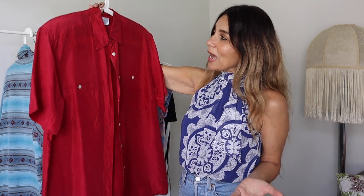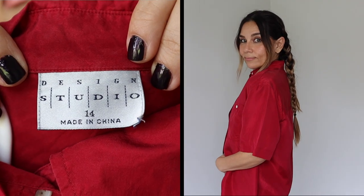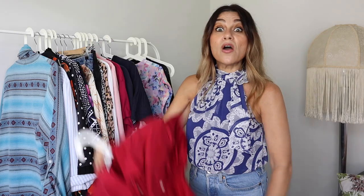Next up is a short sleeve shirt — I think they're so easy to style with denim and trainers or loafers, making a great in-between-season outfit. Short sleeve shirts are kind of a menswear style, so you don't often find them in the women's section. I loved this one for the color, the contrasting buttons, and the pockets — it's 100% silk. It was a little big but it still worked. It's by Design Studio, size 14, made in China, with shoulder pads that can easily be removed — a great buy for one dollar.